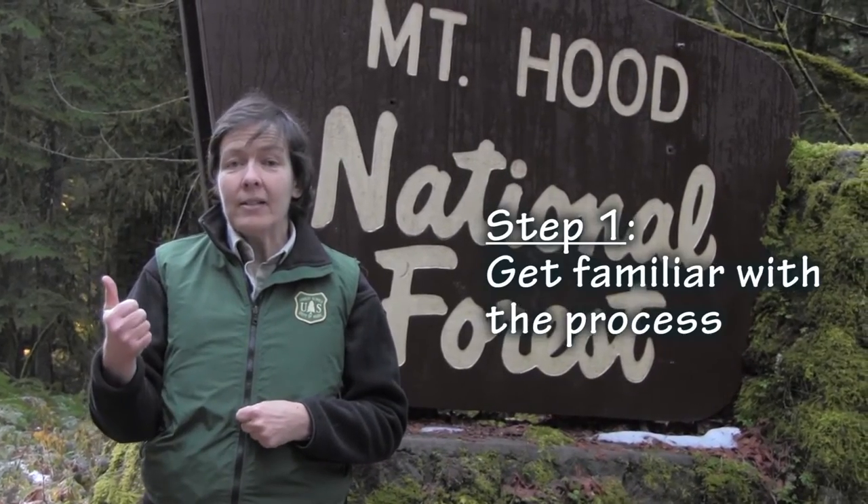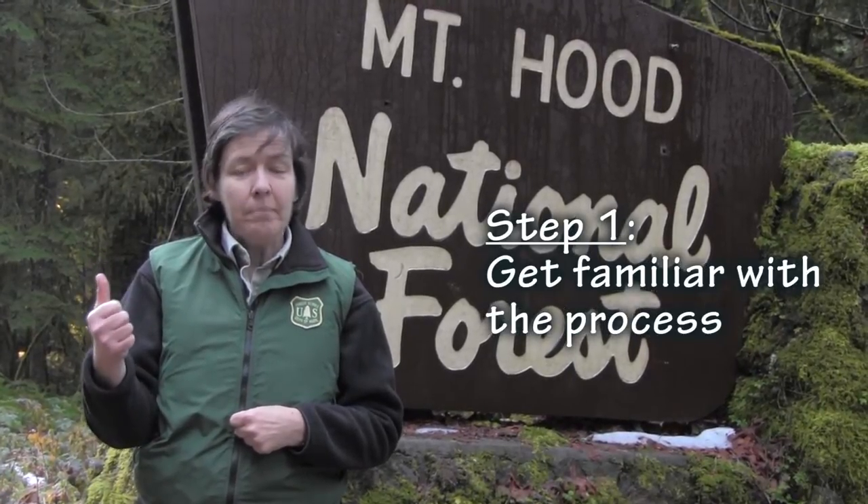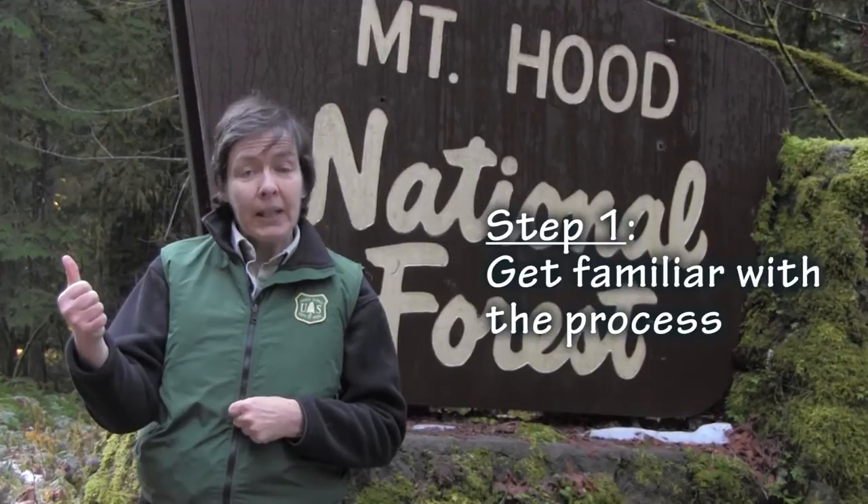To do a real quick summary: step one is become familiar with the process on our website. Make sure you have the right application form and know if there's an open season — if you need to submit your proposal during an open season. Also, more of that pre-proposal step is to vet your idea with us over the phone. Give us a call and say, I'm thinking of this — what are your thoughts? Are there any fatal flaws?